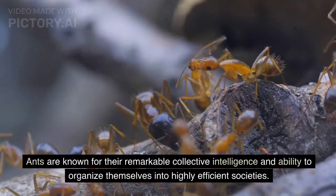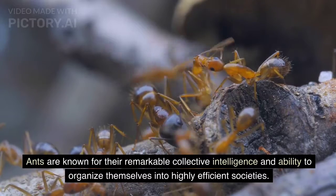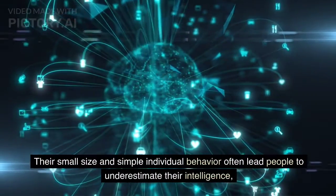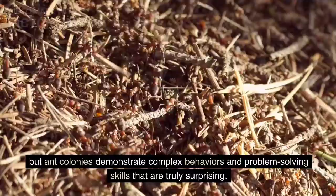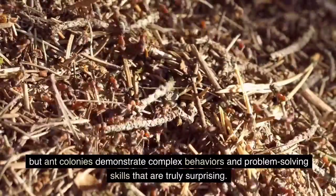Ants are known for their remarkable collective intelligence and ability to organize themselves into highly efficient societies. Their small size and simple individual behavior often lead people to underestimate their intelligence. But ant colonies demonstrate complex behaviors and problem-solving skills that are truly surprising.